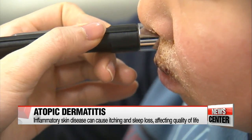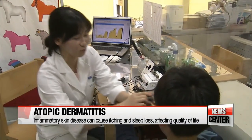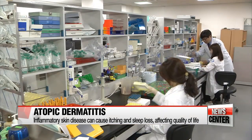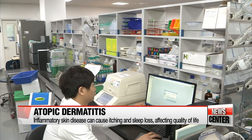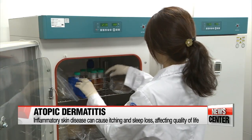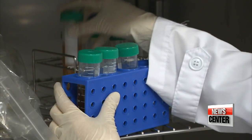According to the journal Scientific Reports, around one in ten children between the ages of one and seven suffered from the disease in 2016, which was caused by a combination of genetics, immune system dysfunction, and environmental factors. Steroid creams and antihistamines can relieve the symptoms, but there is no cure.